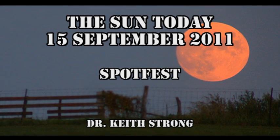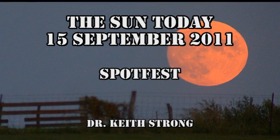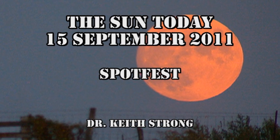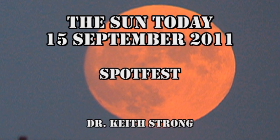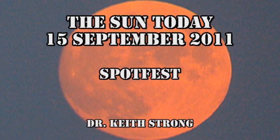Welcome. This is what is happening on the Sun today, the 15th of September 2011. The Solar Spotfest continues. But before we get to that, our trivia question: the most recent full moon was the Harvest Moon because it was the closest to the autumnal equinox. The trivia question is how many full moons will we have in the year 2011? The answer will be given at the end.